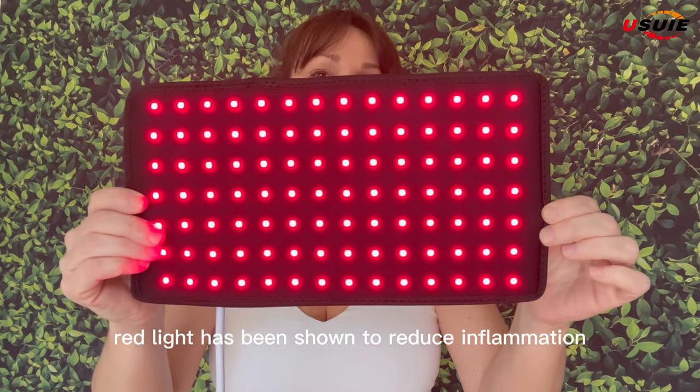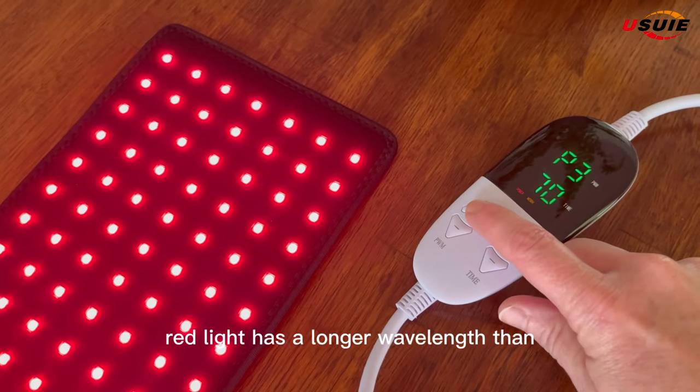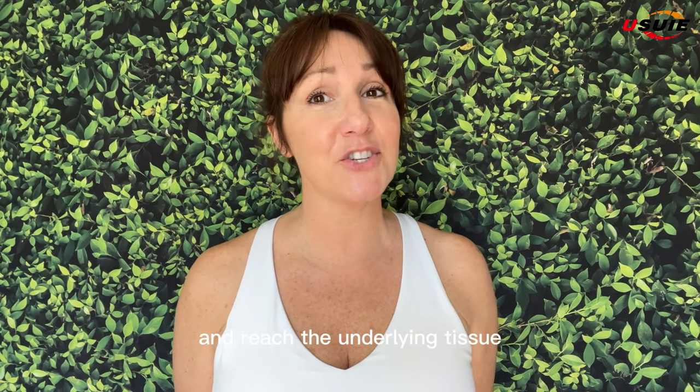Red light has been shown to reduce inflammation by increasing blood flow and oxygen in the affected area. Red light has a longer wavelength than other colors of light, which allows it to penetrate deeper into the skin and reach the underlying tissue.